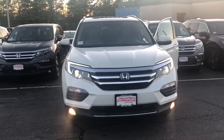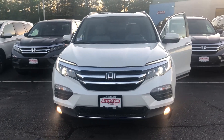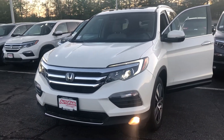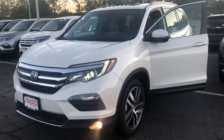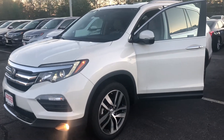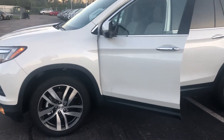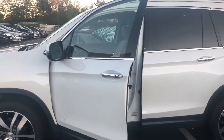Hey Amanda, it's Bob Black over at AutoFair Honda in Manchester, New Hampshire with a quick video walk around of a 2018 Honda Pilot Elite. This is in the white pearl metallic color with the beige leather interior as you had inquired. The Elite trim level is the top-of-the-line Pilot.